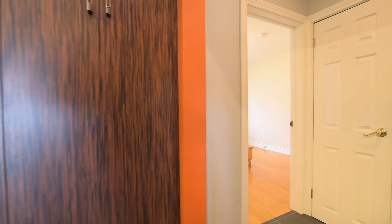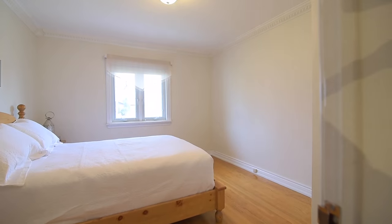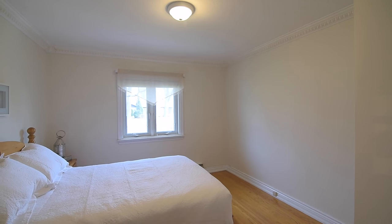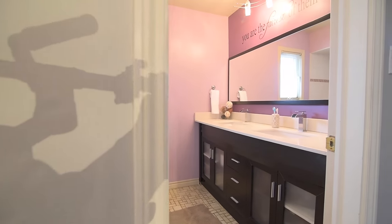Off the kitchen area are two graciously sized bedrooms with hardwood floors. The first bedroom features crown molding and a spacious single closet, and the second bedroom comes with a large mirrored door double closet.